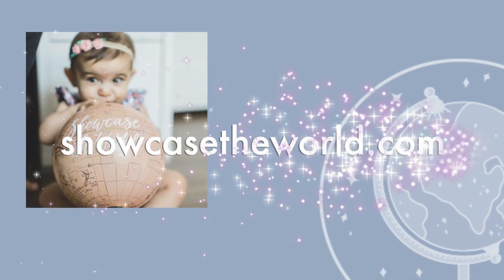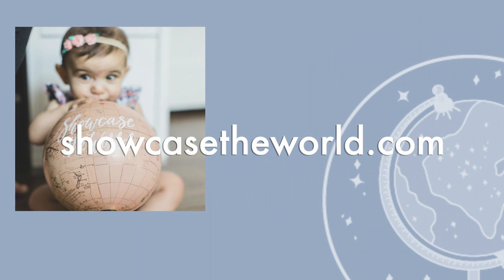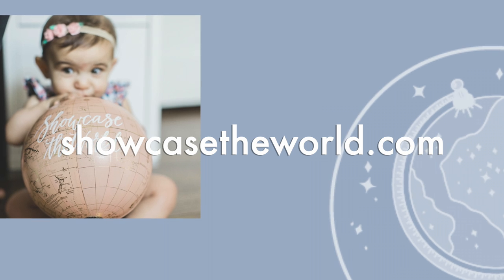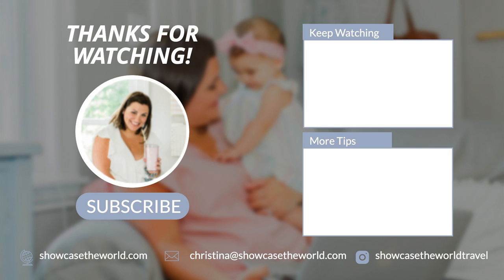Thank you so much for joining me, and remember to explore the world together. For help planning your next family vacation, visit showcasetheworld.com to request a quote or schedule a free vacation consultation. You'll find more great travel tips there too.